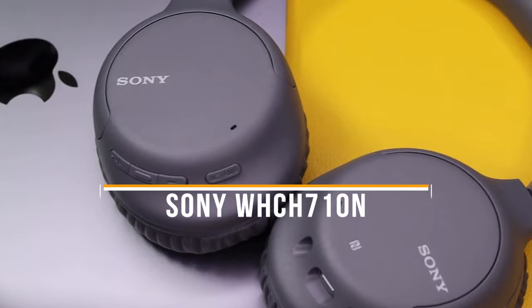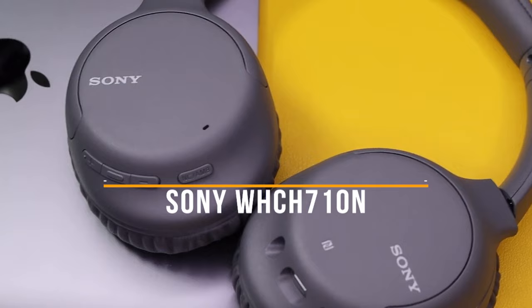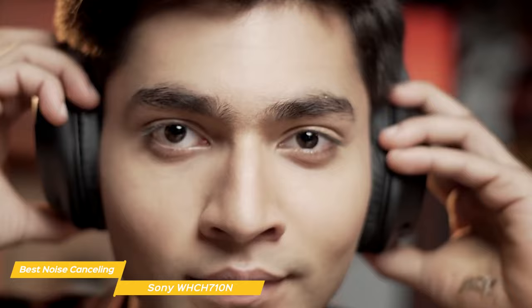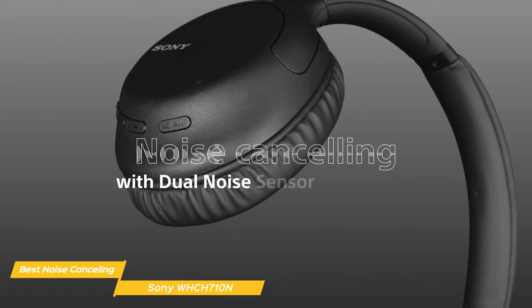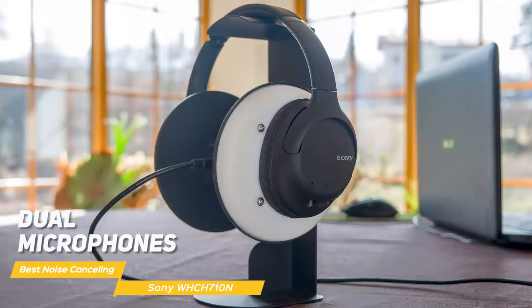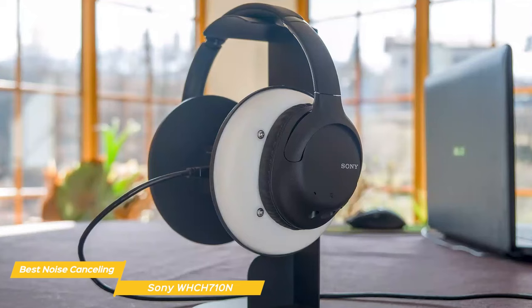First on my list is the Sony WHCH710N, my choice for the best budget noise cancelling headphones. Their automatic AI technology analyzes environmental ambient sounds and automatically selects the most effective noise cancelling mode for your surroundings. Dual microphones feeding forwards and backwards means the WHCH710N headphones catch more ambient sounds than ever before.